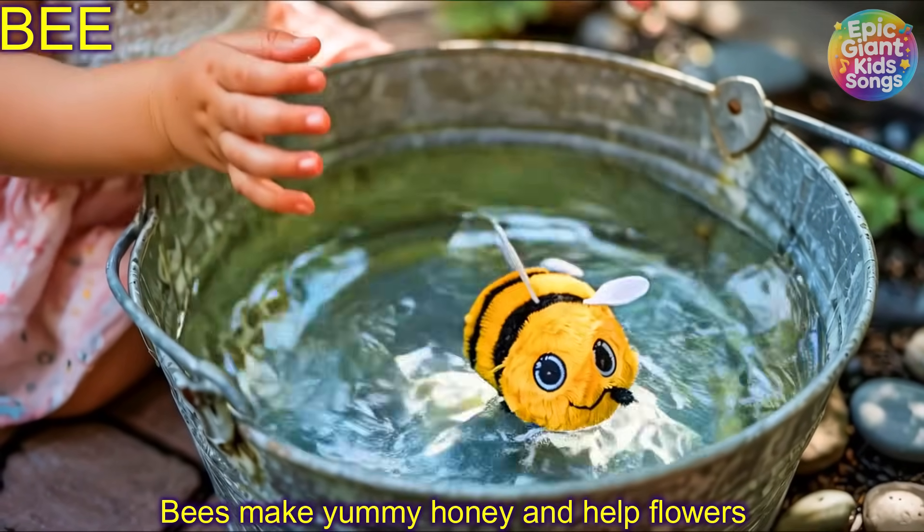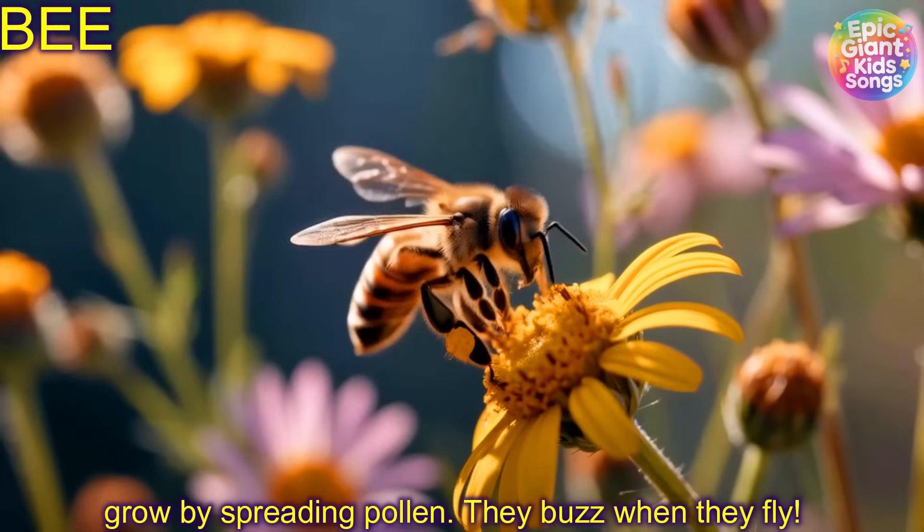Bee! Bees make yummy honey and help flowers grow by spreading pollen. They buzz when they fly.